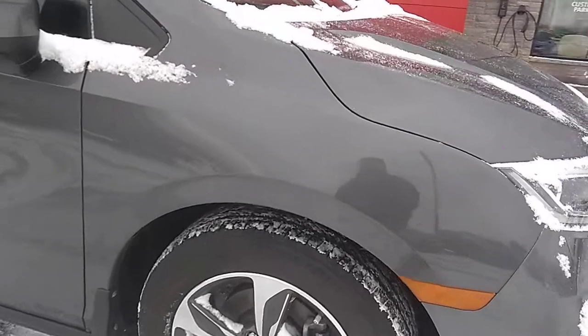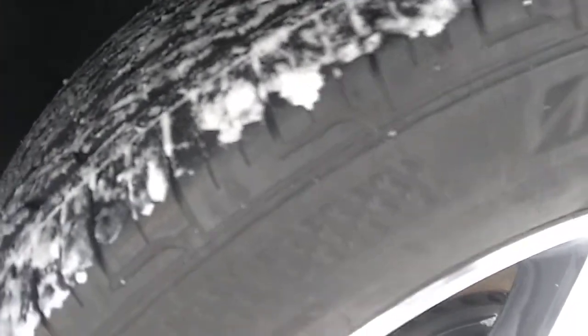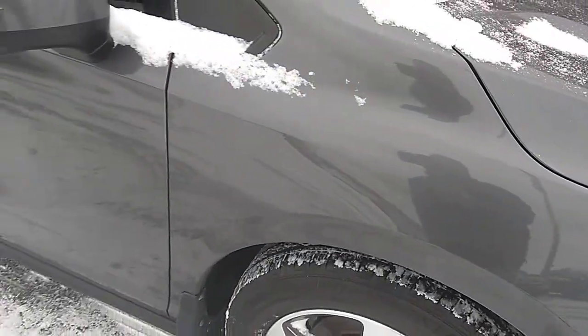I'm going to start off by having a quick peek at the tires here. Let's check out the tread life. Lots of nice meat left on those tires. Sorry, on the camera it's a little cold — it doesn't want to focus properly.